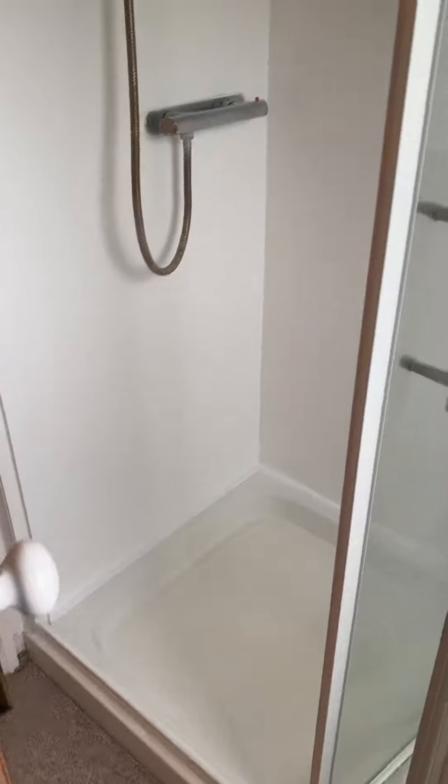On the left you have a bathroom, with a good sized window for ventilation, a recent Worcester boiler, and a shower cubicle just behind the door.